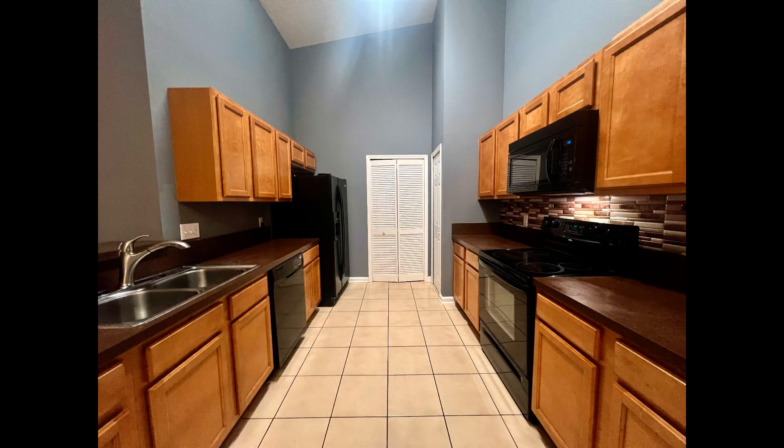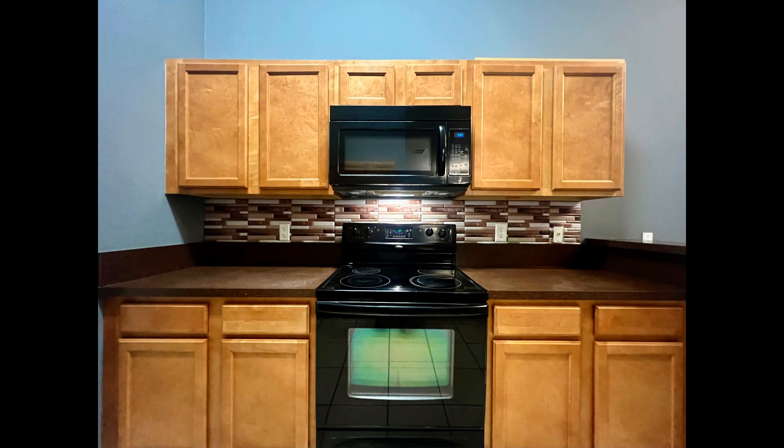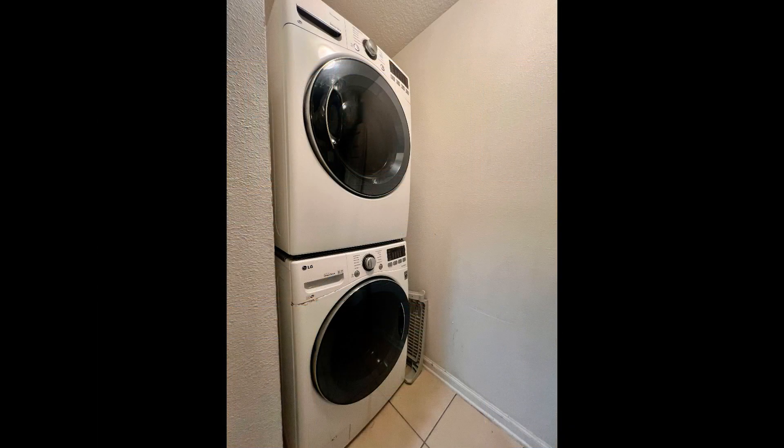The galley-style kitchen boasts double sinks, tons of cabinet storage, plenty of countertop space, and major appliances. A washer and dryer are included for your convenience.